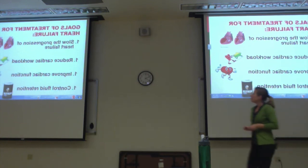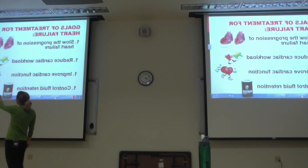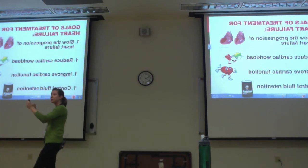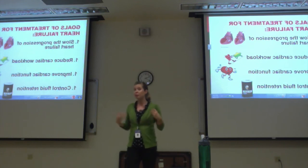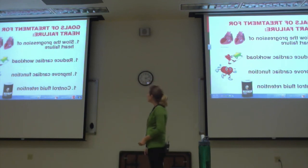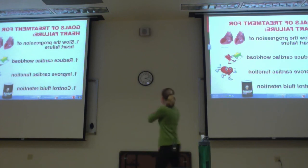Goals of treatment for heart failure: slow the progression of heart failure so a healthy heart doesn't worsen. Reduce cardiac workload — reduce afterload. Improve cardiac function — we have to make the heart squeeze better. Control fluid retention — sodium promotes fluid retention. If you have cardiomyopathy, think about appropriate exercise and lifestyle modifications.